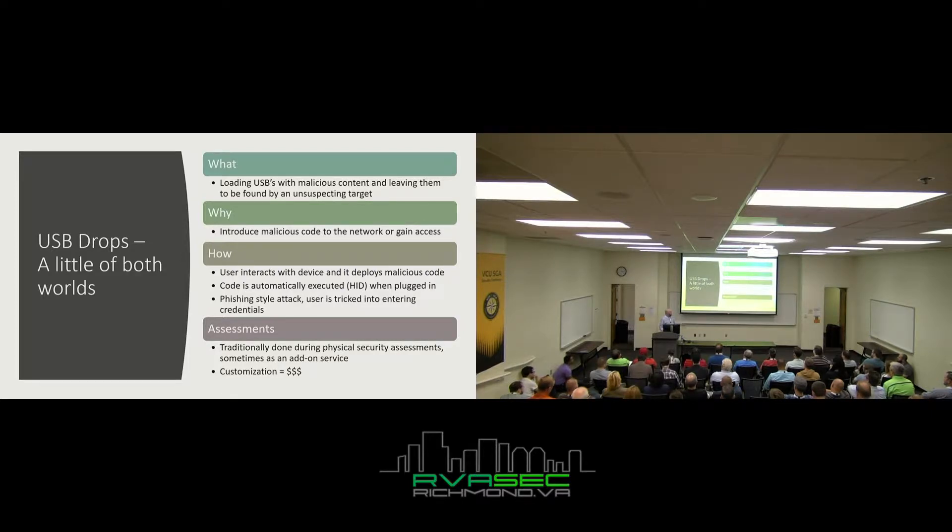As far as assessments go, you don't traditionally do just a USB assessment in isolation. It's usually done during a physical security assessment as an add-on, or included in service. The more you customize it, the more it costs. But USB drop assessments on their own are one of the cheaper services most pen testing companies offer — you can usually do this in a couple of hours or a day or so.